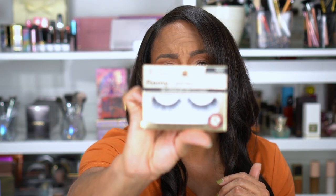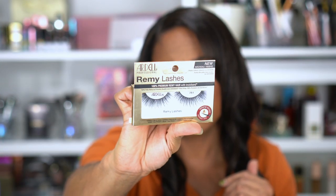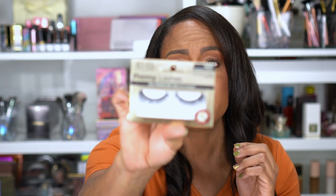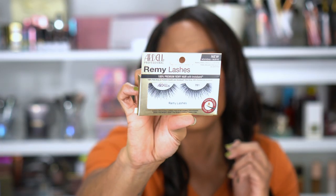Another pair of lashes — these are the Ardell Remy Lashes, which says they're new. They are premium Remy hair with Invisiband and keratin-infused tapered tips. These look less intimidating and not as long, so these could probably go with a more natural look. Hopefully they will be easy to apply. They almost look like they could be extensions, but the band is probably too long for me so I'll have to cut it.